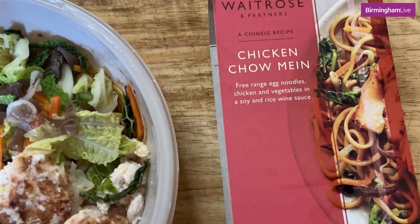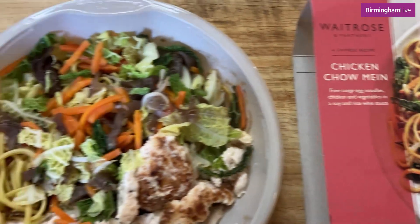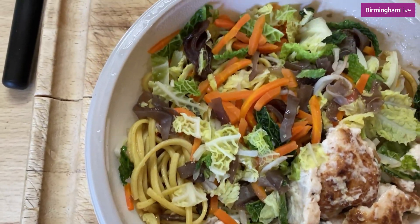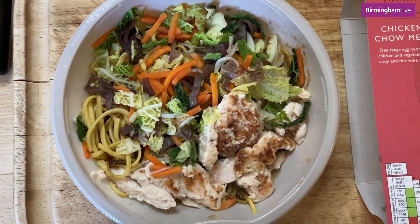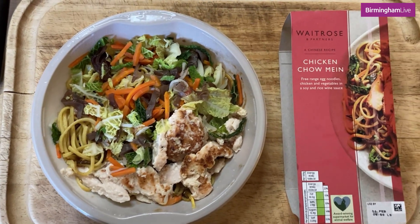Next I'm trying the Waitrose chicken chow mein. It's egg noodles, chicken and veg in a soy and rice wine sauce. This actually looks quite nice. There's a bit more moisture to this one and I like it in the circular pot — I think it makes it a bit more appetising. It's a very good portion size too, so let's give it a go.